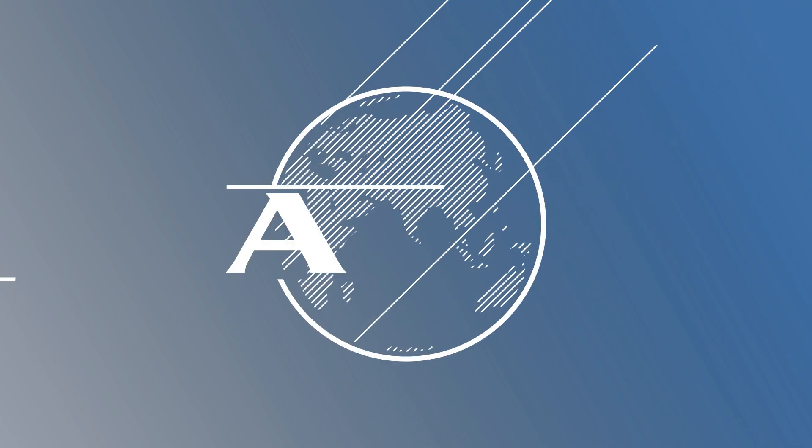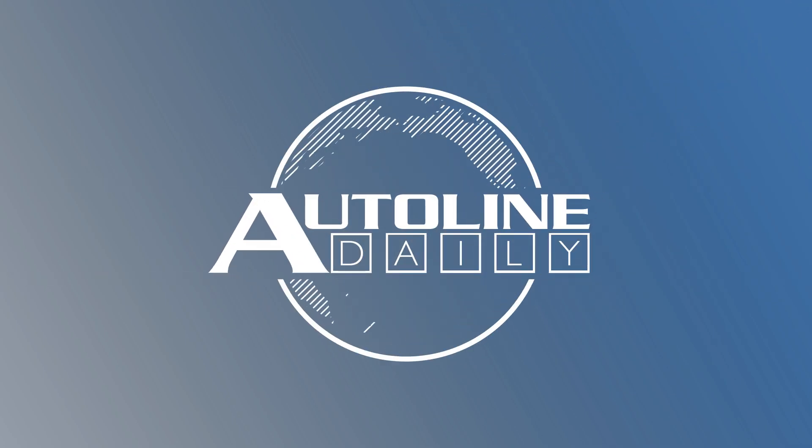This is AutoLine Daily, the show dedicated to enthusiasts of the global automotive industry.